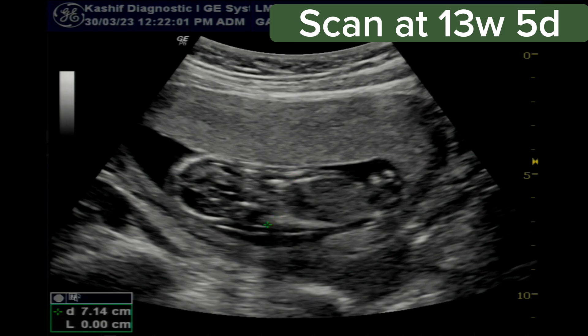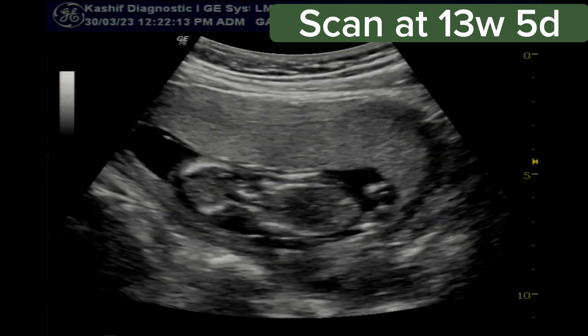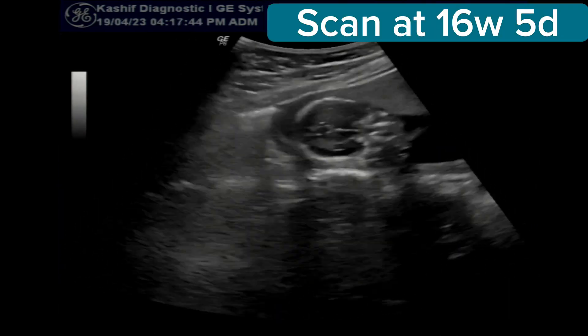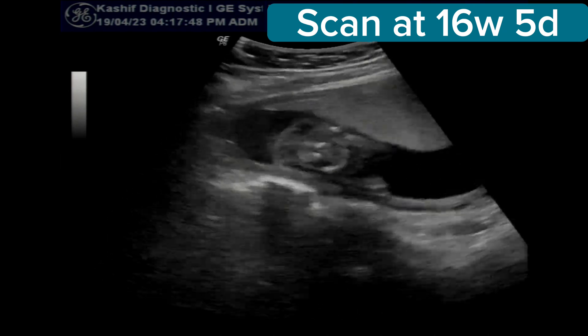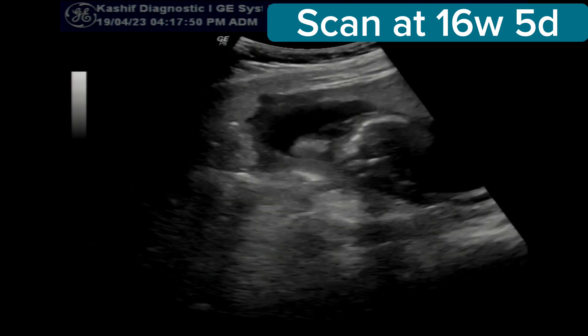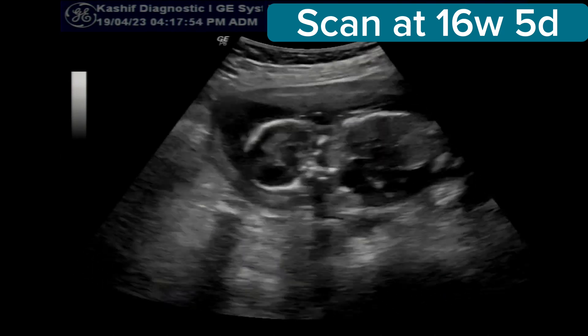All the baby's anatomy was normal at 13 weeks on the first scan. Cranial anatomy was normal, skeletal and limbs were normal, with no other abnormality detected. The risk factors were explained to the mother, and a follow-up scan was done at 16 weeks and 5 days.